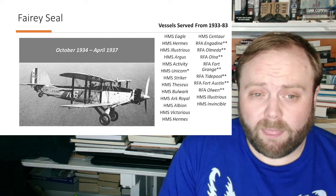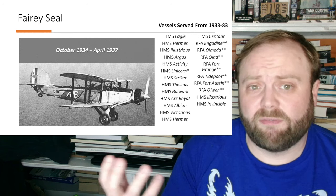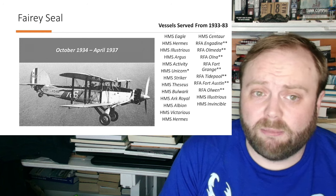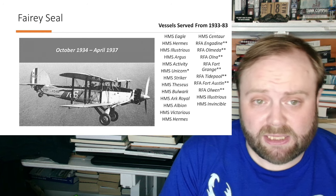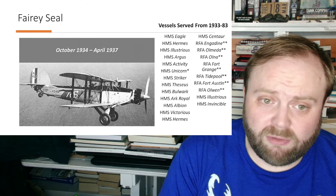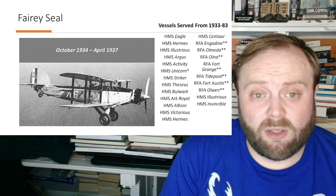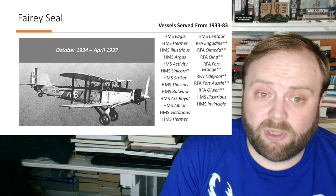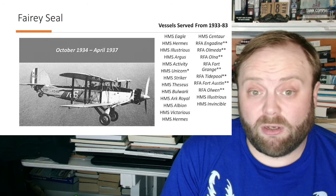And these are some of the vessels the squadron served from over the years: Eagle, Hermes, Illustrious, Argus, Activity, Unicorn, Striker, Theseus, Bulwark, Ark Royal, Albion, Victorious, Hermes again, Centaur, Engadine, Olmeda, Fort Grange, Tidepool, Fort Austin, Olmeda again, Illustrious, Invincible, plus Ark Royal — plus, I think, I would be surprised if they haven't had some time on the current aircraft carriers and some of the RFAs.